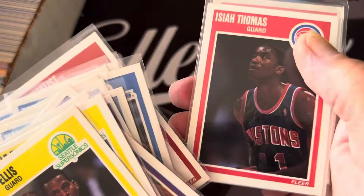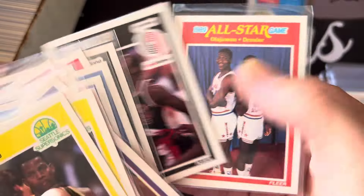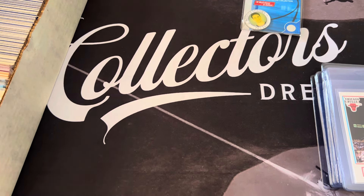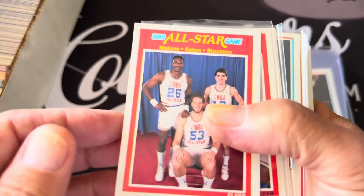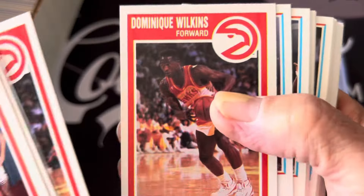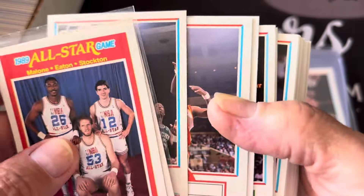Just kind of going through the basketball here to see if I can pull out some of the bigger names. I'm looking for a Larry Bird - this one's not even top loaded. That's a cool one there. I want a Drexler. There's a Malone-Stockton, Olajuwon, and there's a Larry Bird! I'm going to pull out the Larry Bird. These aren't even top loaded, right out of pack - I should top load these but it's a lot of cards.